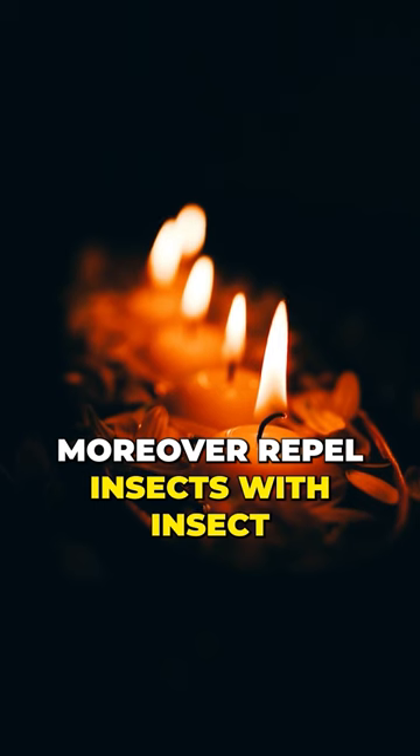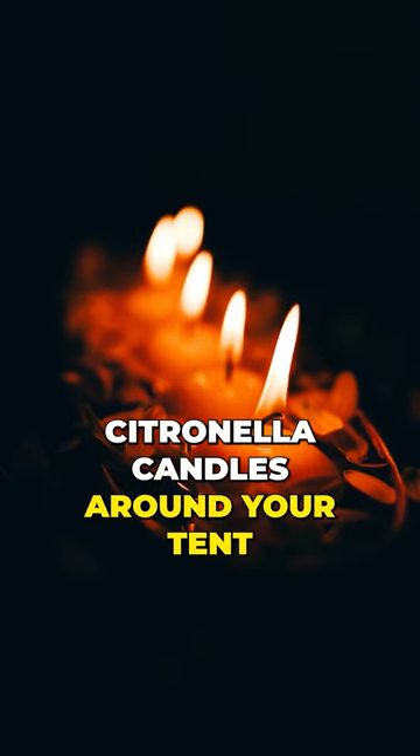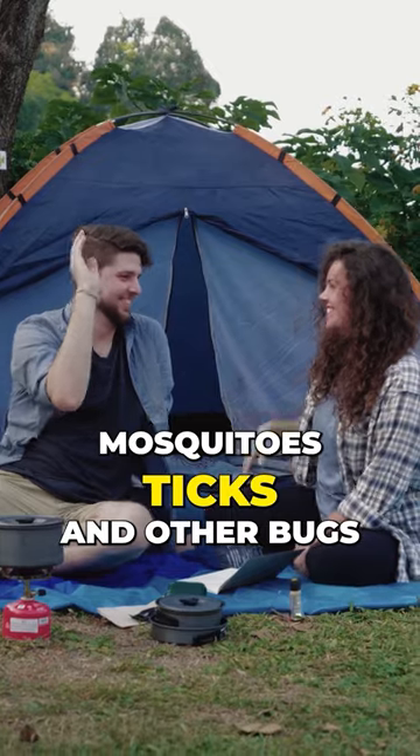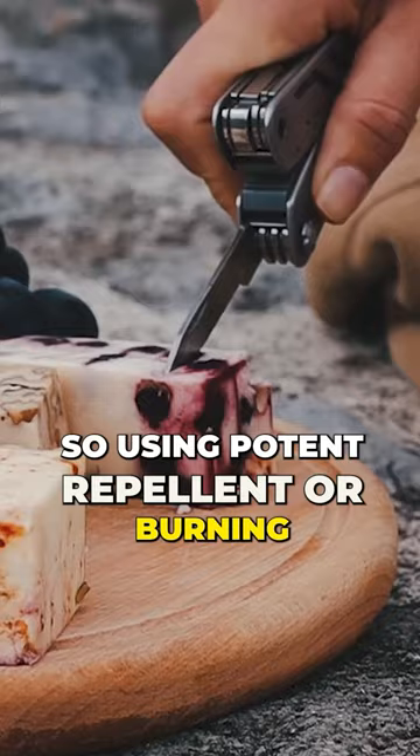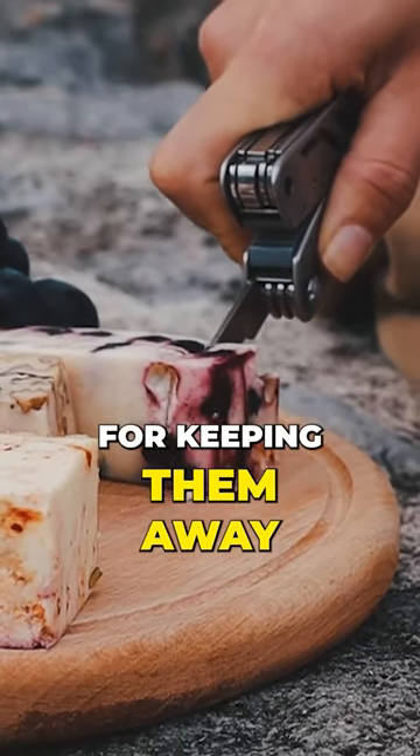Repel insects with insect repellent or by burning citronella candles around your tent. Mosquitoes, ticks and other bugs are sensitive to smells, so using potent repellent or burning torches can be effective for keeping them away.